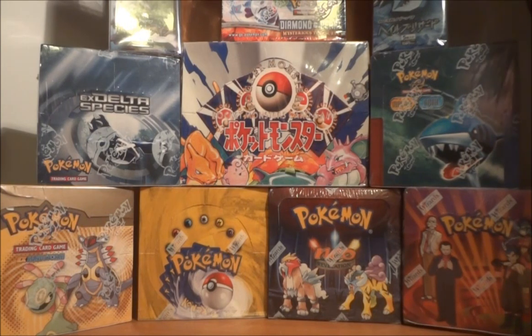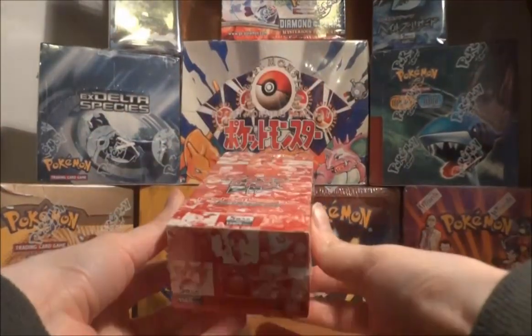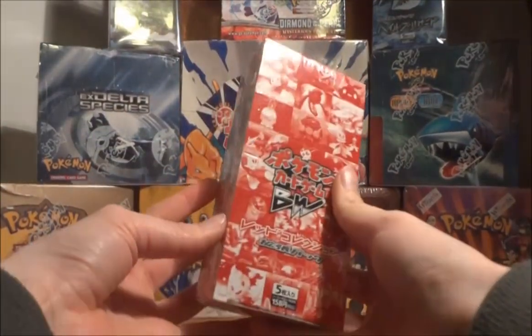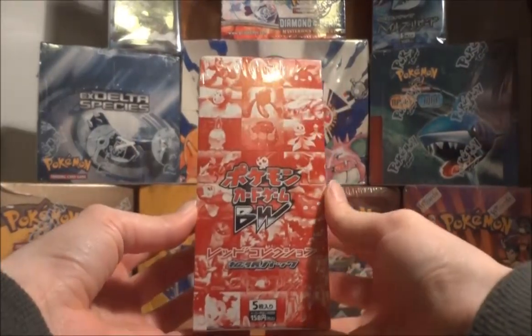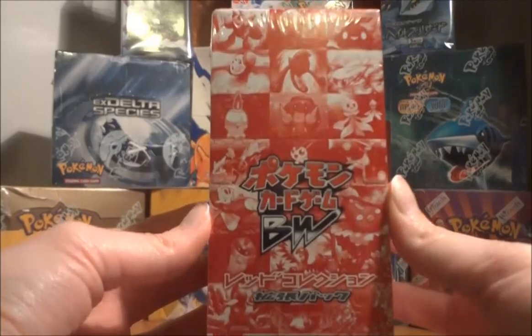Since 500 subscribers on my new channel is a pretty big deal, I thought I would show all Japanese sets for the subscriber announcement. First up we have a Japanese Red Collection box, the second expansion of the Black and White series. It's pretty cool because it has a little bit different artwork on it — it shows bits and pieces of the various card artwork all over the box.